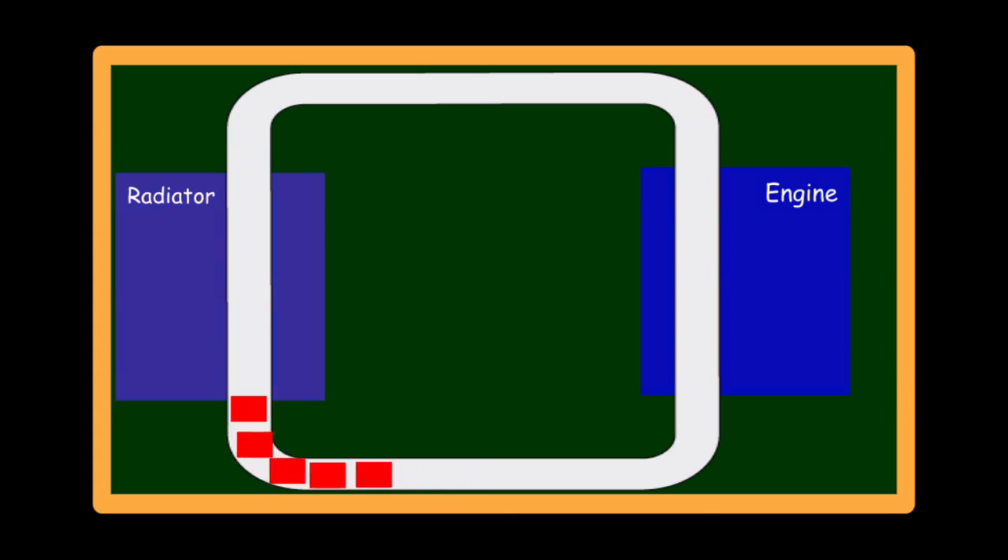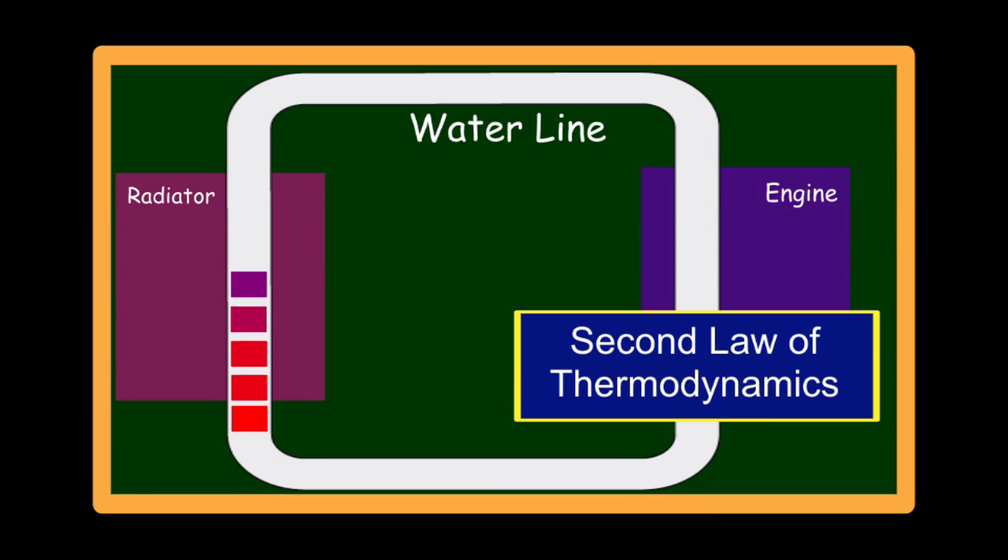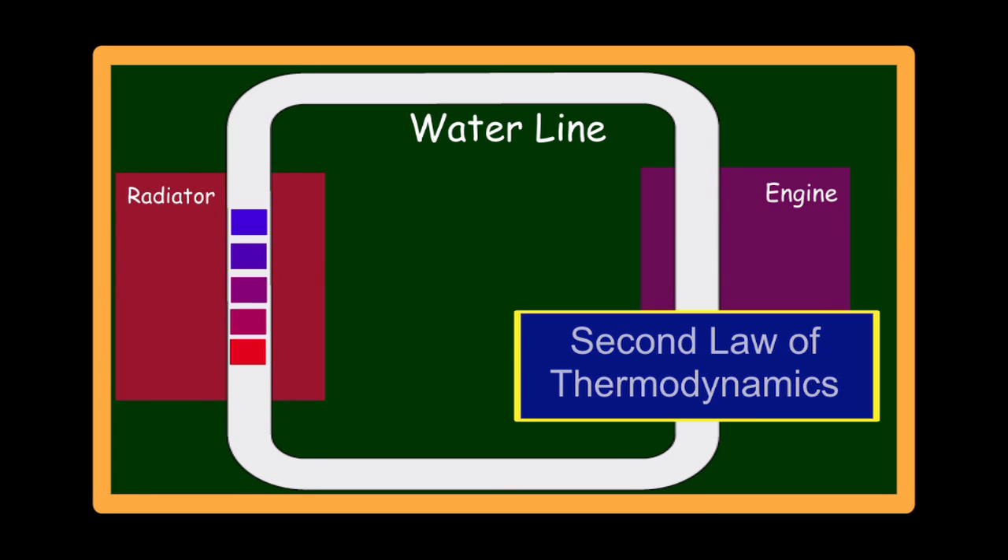The hot water from the engine enters the radiator. Again, thanks to the second law of thermodynamics, the cooler radiator absorbs heat from the warmer water. So the water leaving the radiator is cool again. It goes back to the engine to pick up some more heat. The water is constantly dumping heat from the engine into the radiator.